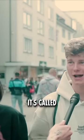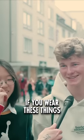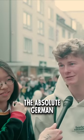We have a word for this. It's called Allman. And if you wear these things, you're just like the absolute German.